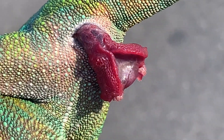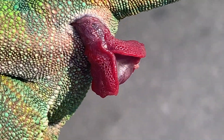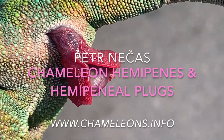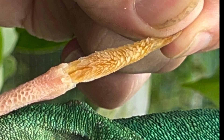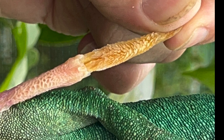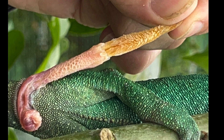Hi folks! Chameleons have spectacular copulatory organs called hemipenies. They can from time to time be obstructed by the so-called hemipenial plaque, which can cause inflammations and sterility. Let us see how it looks like and what to do with it.